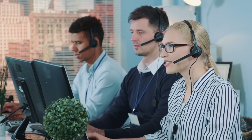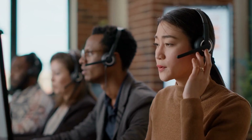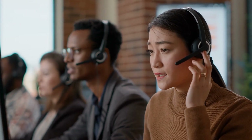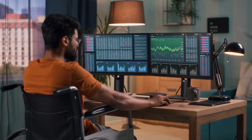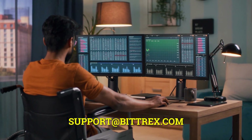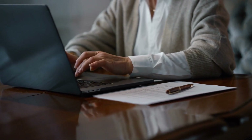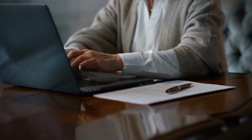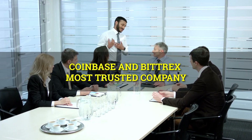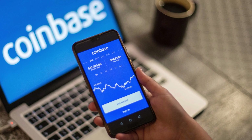Coinbase also has a comprehensive FAQ for more general inquiries. Even if Bitrex's customer service is a source of dissatisfaction, it is not impossible to contact them. Bitrex has a help center and email at support@bitrex.com. The broker also responds to queries on Twitter, Facebook, and through Slack.